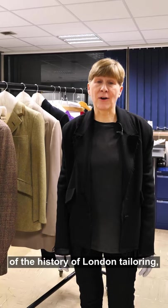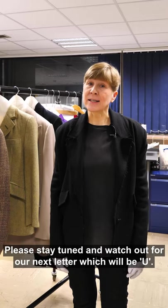I very much hope you enjoyed this snapshot of the history of London tailoring, focusing on menswear this time. Please stay tuned and watch out for our next letter.